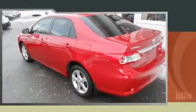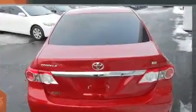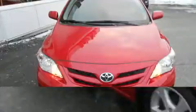You can expect a lot from the 2011 Toyota Corolla. This four-door, five-passenger sedan still has fewer than 40,000 kilometers. It features an automatic transmission, front-wheel drive, and a 1.8-liter four-cylinder engine.